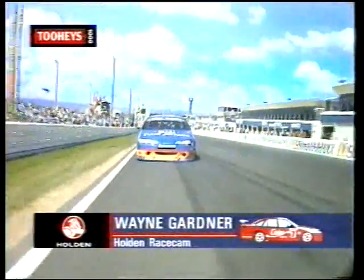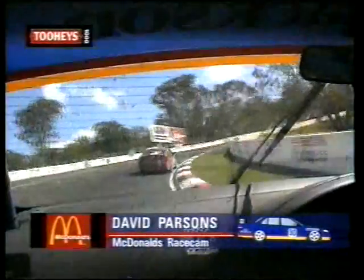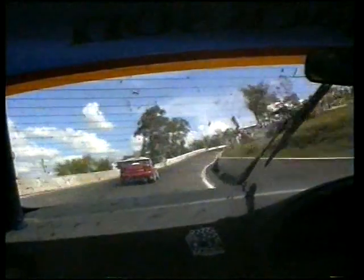That will put Wayne Gardner under increased pressure. Looking out from behind the seven car with the Holden Race Cam, the man doing all the closing is David Parsons, carrying the McDonald's Family Restaurants Race Cam. This is a fascinating race. It's going to be a thousand kilometre sprint race. We've had a dramatic mid-race incident between Glenn Seaton and John Bower. I don't think there are going to be very many happy faces in either camp over that issue.